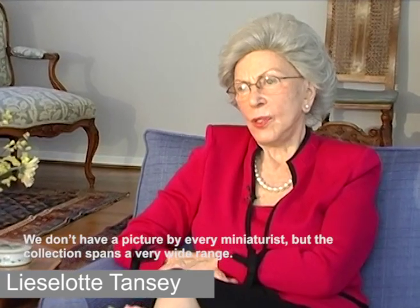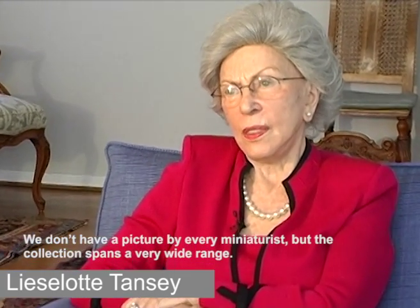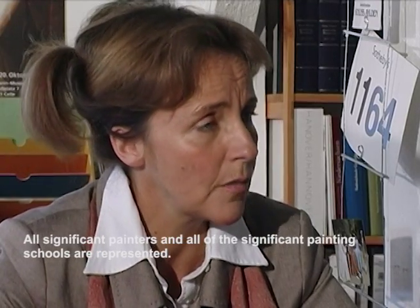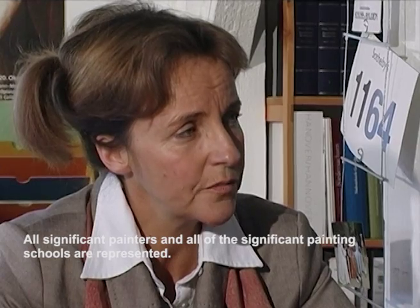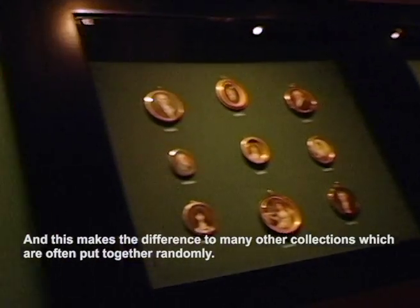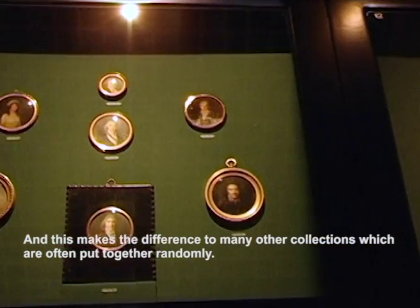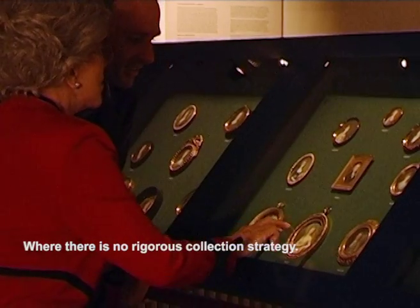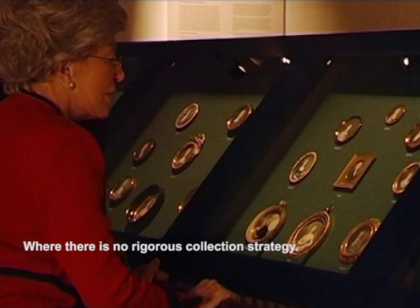We don't have pictures of every miniaturist, but the collection is very broad. It's a spectrum of the entire European miniature painting — all important painters, all important painting schools. And this is a difference between many other collections that often arise from coincidence, where there is no such stringent collection.